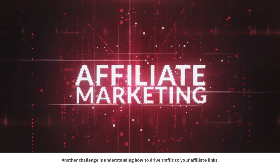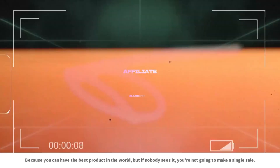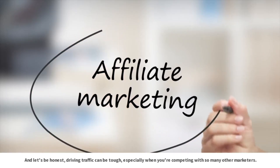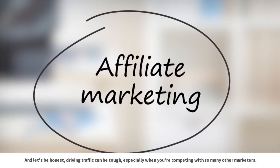Another challenge is understanding how to drive traffic to your affiliate links. Because you can have the best product in the world, but if nobody sees it, you're not going to make a single sale. And driving traffic can be tough, especially when you're competing with so many other marketers.